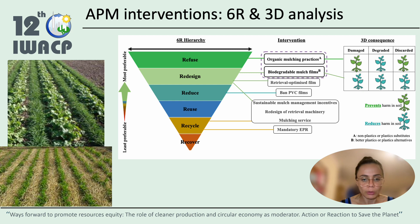At the top of the hierarchy, there are the organic mulching practices. If some of the materials used in these practices are damaged or discarded, this will actually prevent harm to soil. If they are degraded, it will reduce harming the soil. The second best intervention, according to the FAO, is biodegradable mulch films, which if damaged, degraded, or discarded, will reduce harming soil — all compared to plastic mulch.